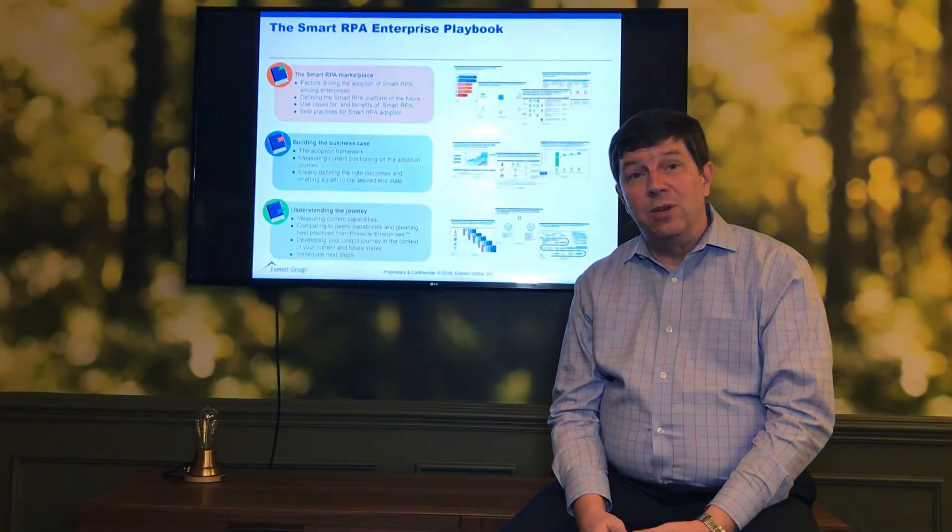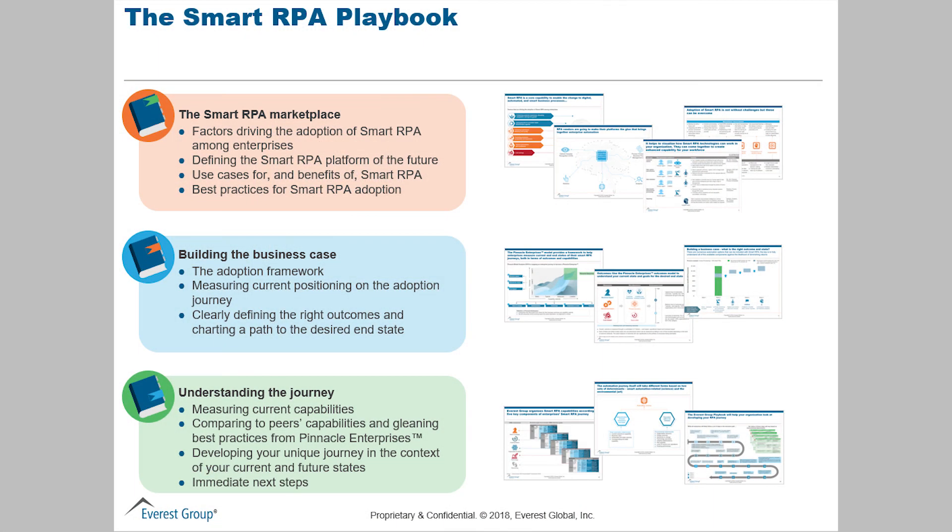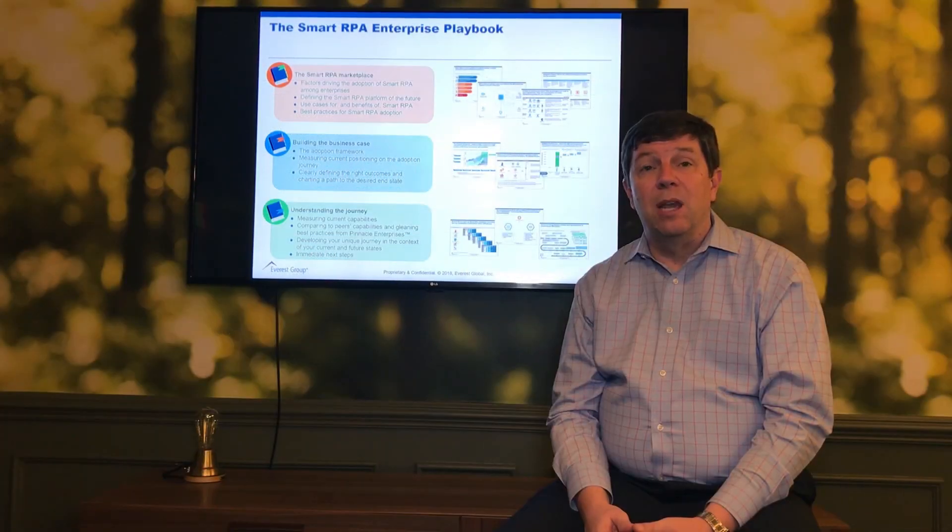Thank you for watching our video series on the RPA playbook. As I alluded to in some of the segments, there are 200 pages of detailed content. If you want to click the link, we'd be happy to send you a summary of the playbook and I'd like to talk to you more.